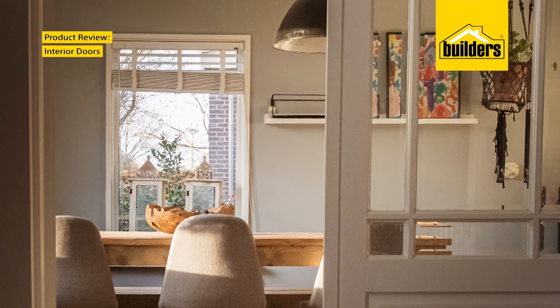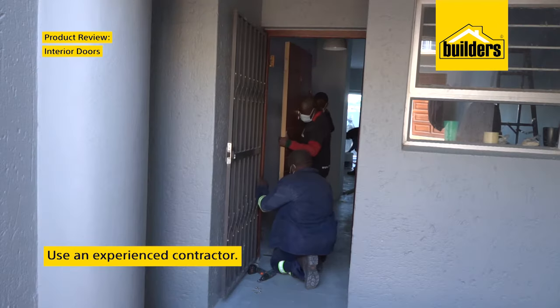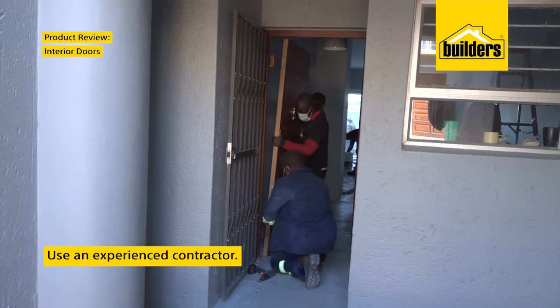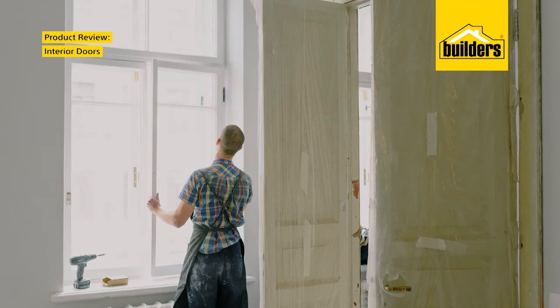If you require glass in a wooden door, it must be safety glass. When it comes to fitting your door, you will need an experienced contractor to ensure that you get the correct fit the first time.